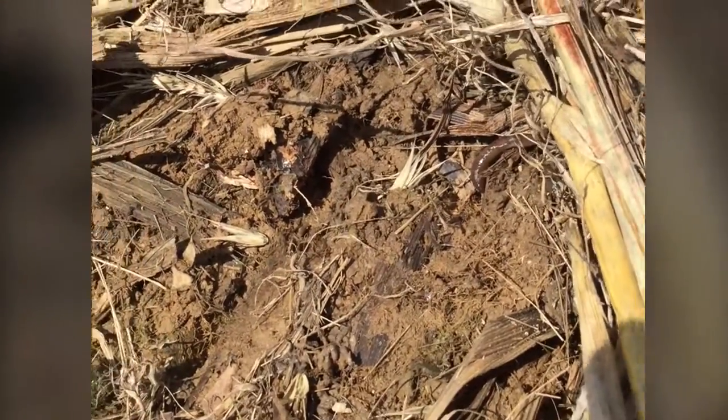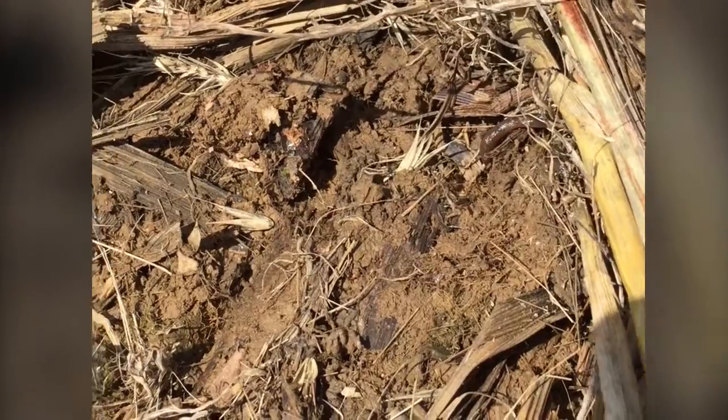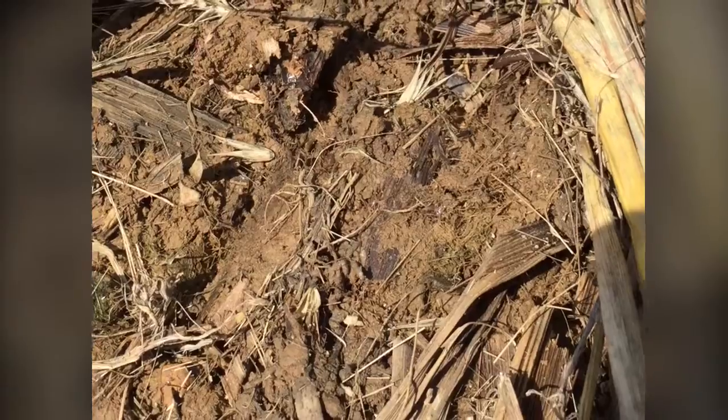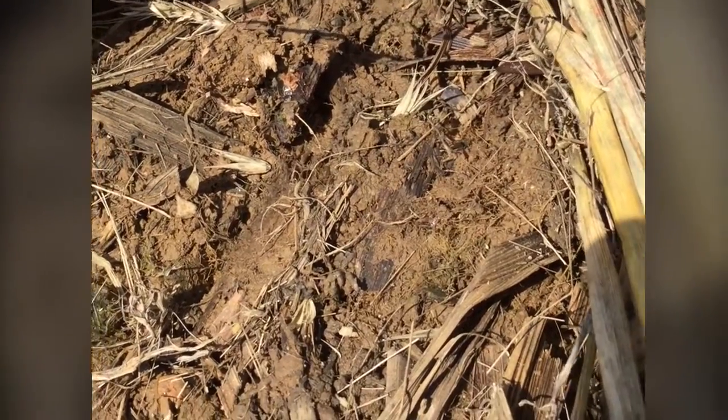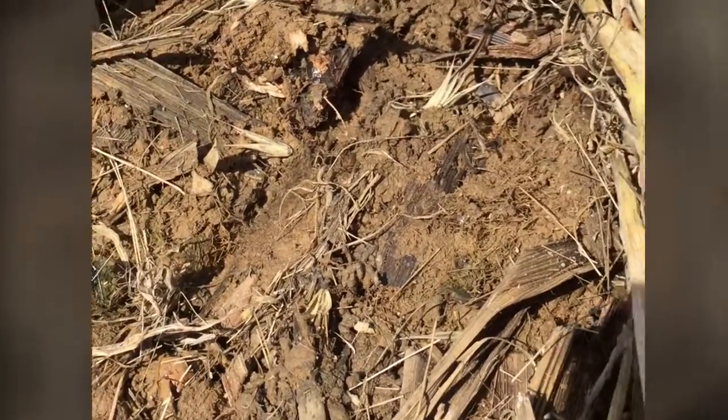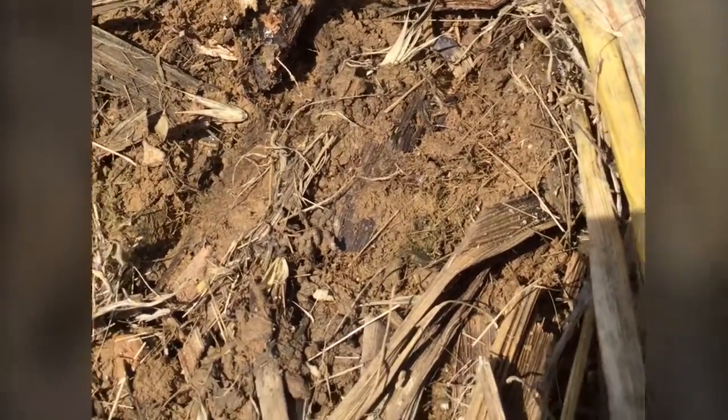The best management strategies — there are some slug baits out there, but they don't really provide much control of the slugs and they're very expensive, 15 to 20 dollars per acre. They're pelletized and you spread them kind of like fertilizer, but again they're very expensive and you don't get very good control with them.